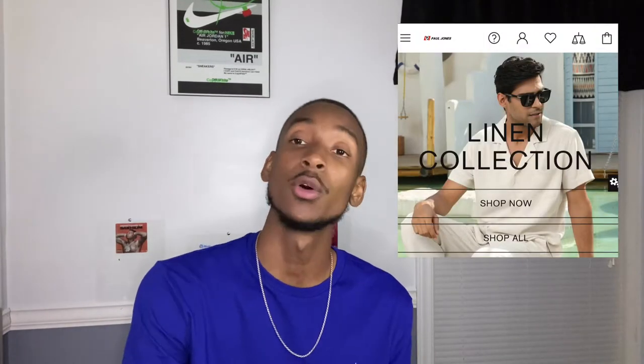What's up guys, welcome back to my channel. I'd like to give a shout out to PJ Paul Jones Clothing for making this video possible. Today I'll be doing a try-on haul slash clothing review. For every item I try on, I'll be leaving a link in the description along with a link to the PJ Paul Jones website and a coupon code, so make sure y'all take advantage of that.